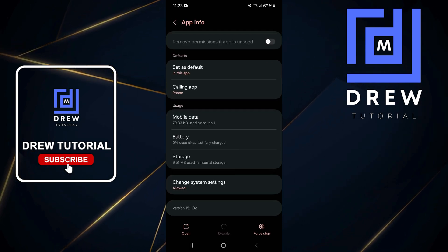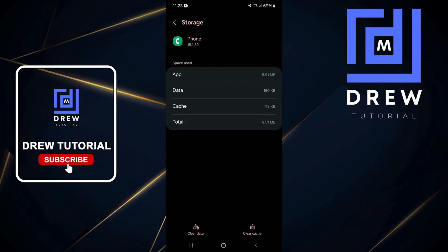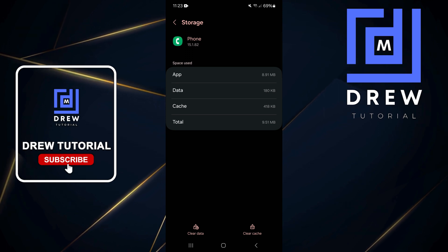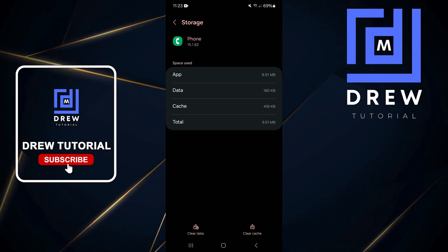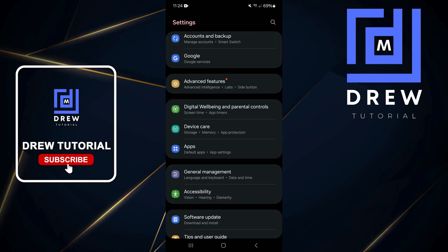You also want to scroll down and ensure that 'Change system settings' is also allowed and that permission is turned on. From here, go ahead and open up Storage as well — you can clear the cache and also clear the data, as this will also help to fix this issue.